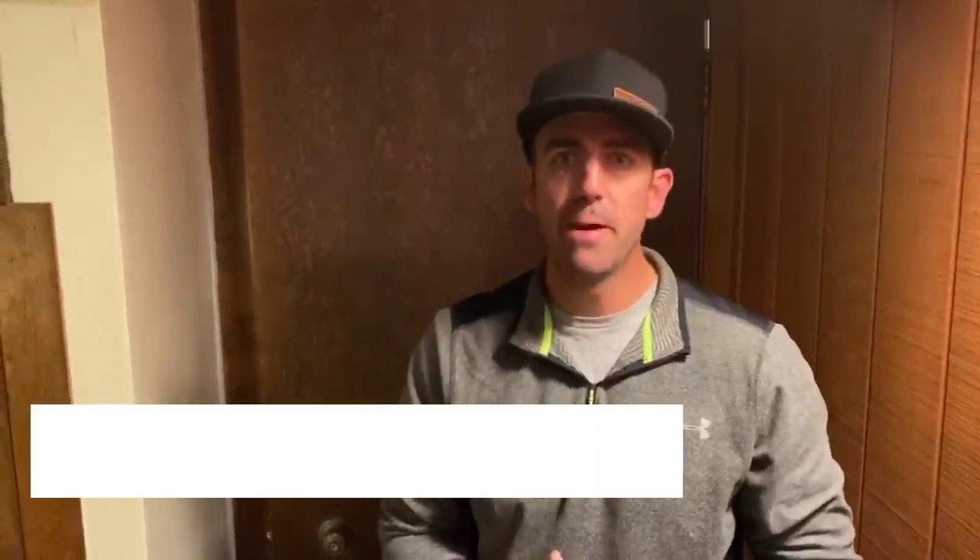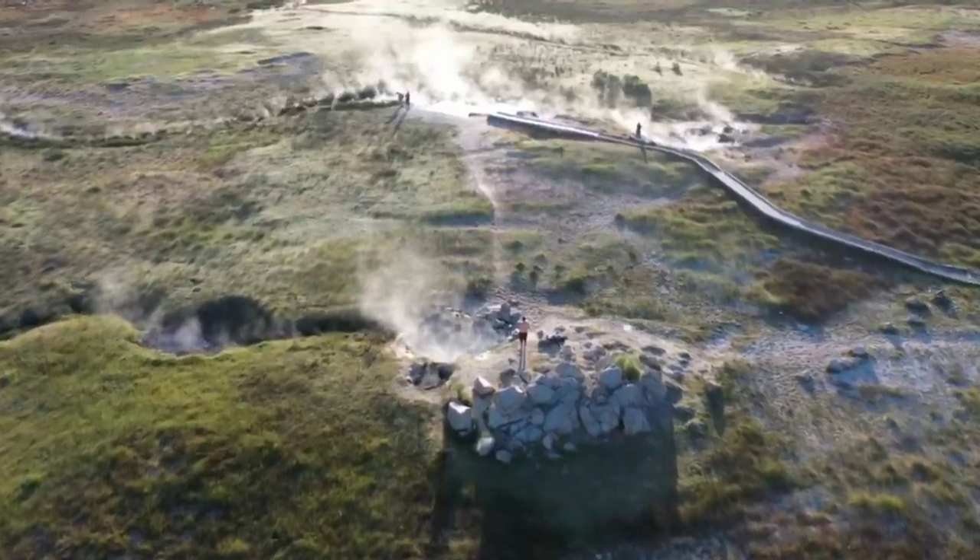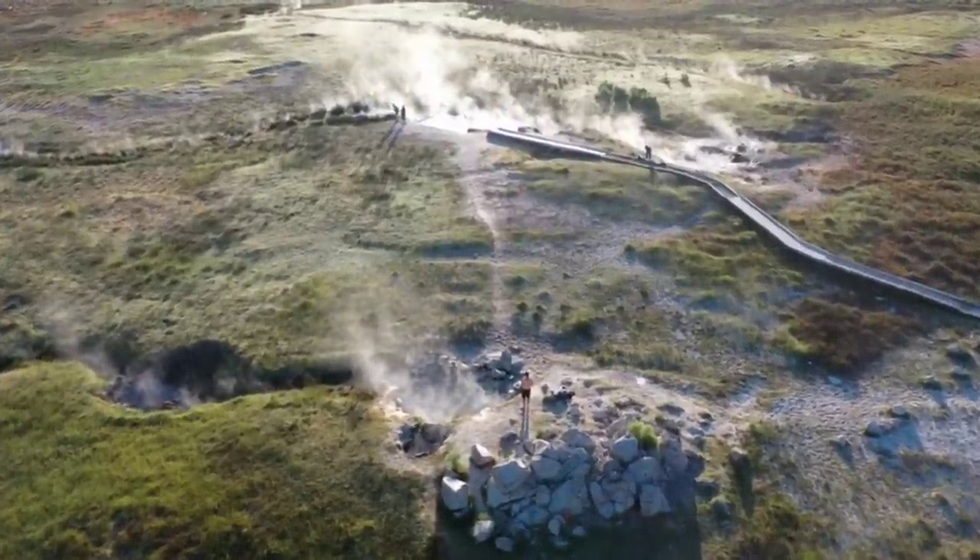One of the coolest things about Mammoth is that there's a ton of natural hot springs, and it's about 5 o'clock in the morning. My wife is not so much a morning person, and we're going to try to catch the sunrise at about 5:30. First off, it's going to be Wild Willy's Hot Springs, because I hear it's got a cool little shape to it. So let's go.